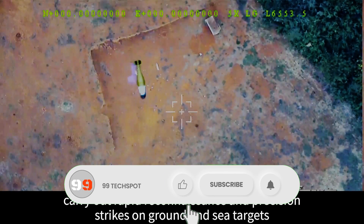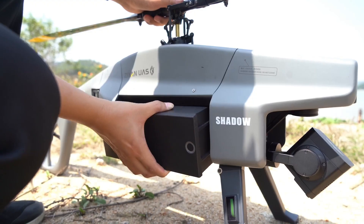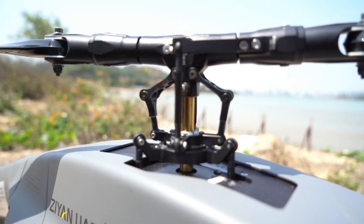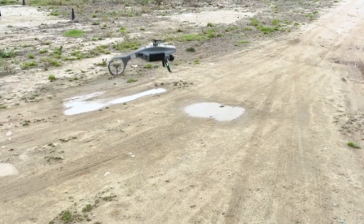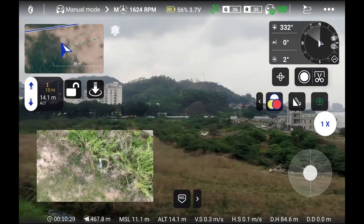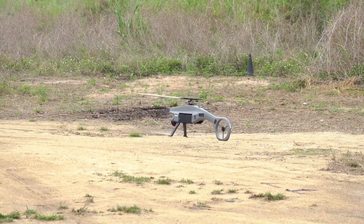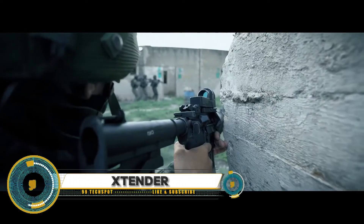Whether you're conducting search and rescue operations, monitoring borders, or gathering evidence, this drone has got you covered. In this video, we'll put the Zian Shadow S3 to the test, showcasing its impressive features and capabilities and demonstrating why it's a must-have tool for any tactical team.